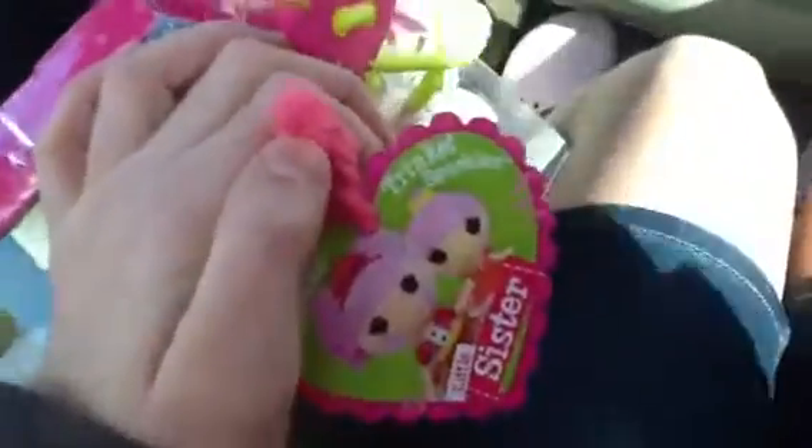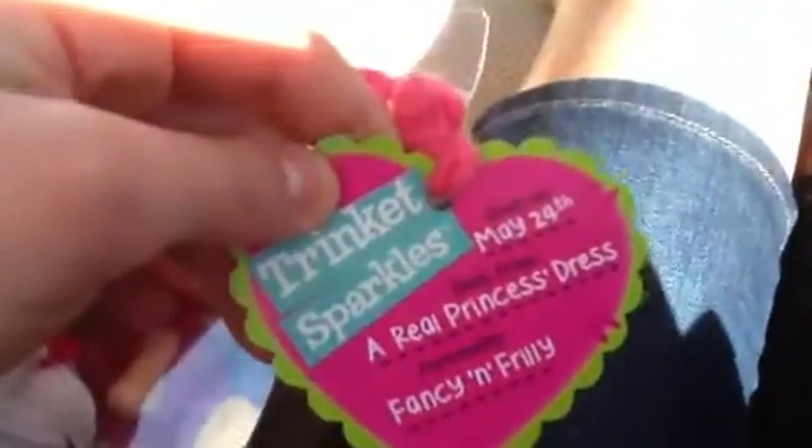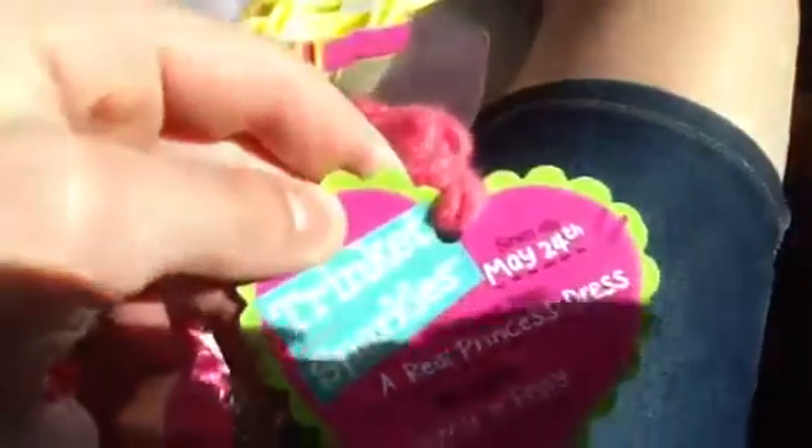I'll show her soon. You know Scribble Splash? She was sewing May 24th and she was sewing from a real princess dress. Her personality is funny and fancy and frilly, and sometimes she's a little stubborn.